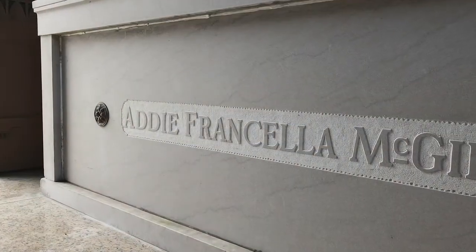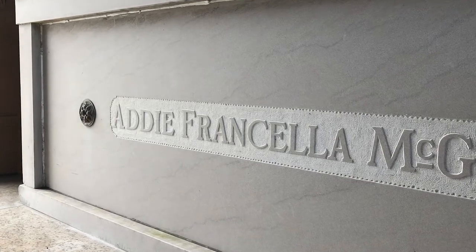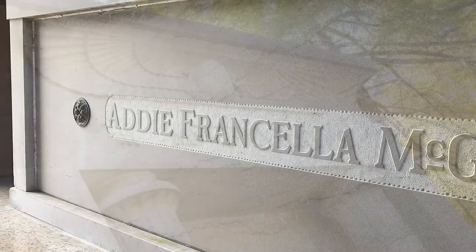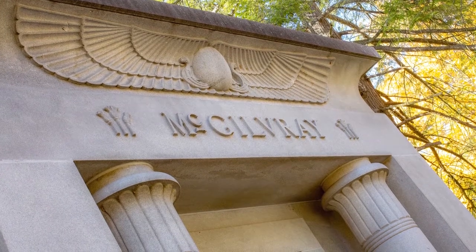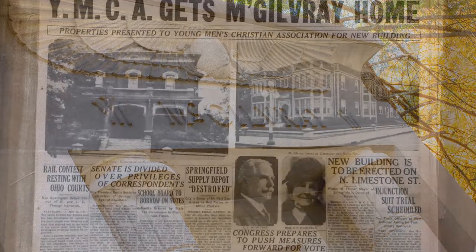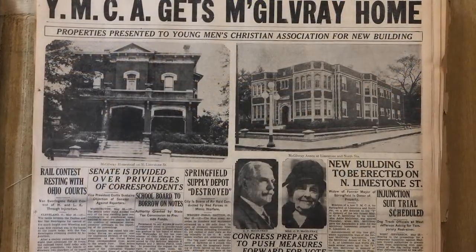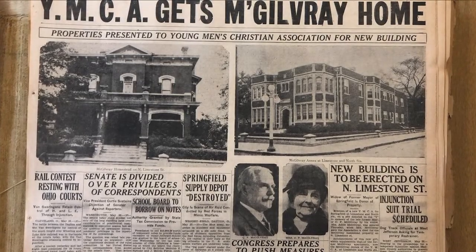In December 1935, the body of Addie McGilvery was interred in the mausoleum's south vault, a space she had reserved thirteen years earlier. Like the Egyptian pharaohs, the McGilverys seemed to have been forgotten with the passing of time. Hopefully, this elegant tomb will stand as a reminder of their remarkable lives, causing future generations to rediscover their kind acts of charity and generous philanthropy in the Springfield community.